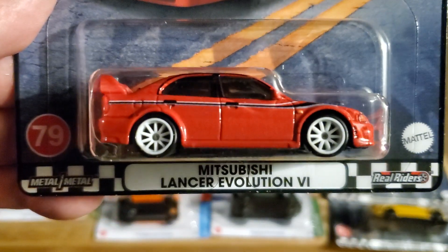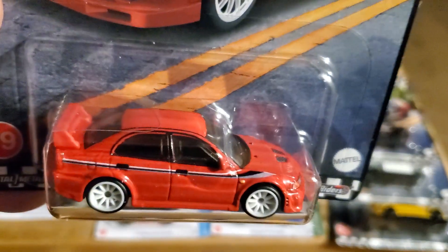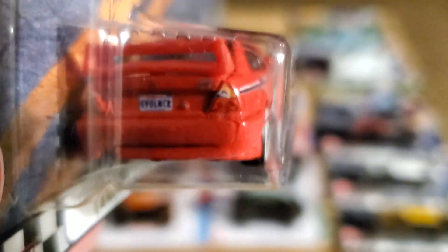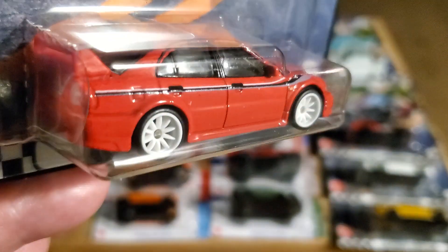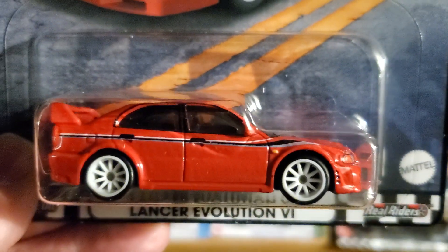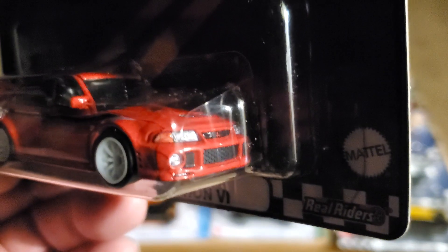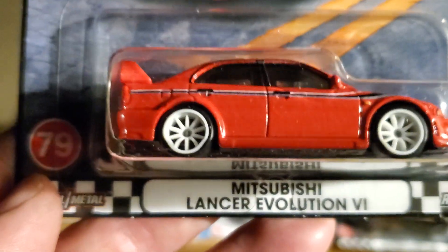Number 79, the Mitsubishi Lancer Evolution 6. I love this body style - it's really cool. I think this is 2004-ish. Matchbox has a very cool version of this. The stripe is really cool - very simple, very stylish. And look at those driving lights down below - they almost look like they have jewels in them or something. Very cool.